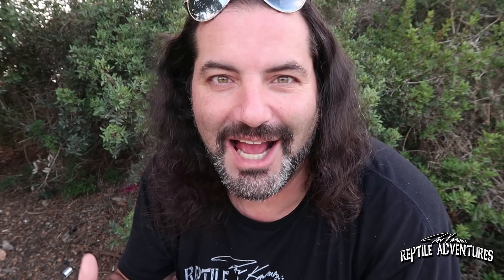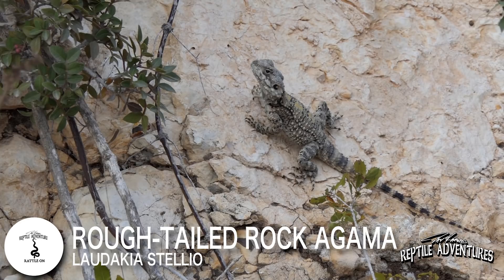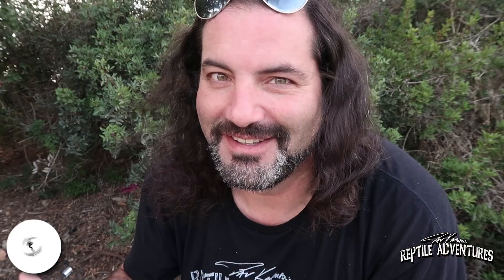One of my favorite lizards that comes out during the daytime here in Israel is that one sitting on the cliff face over there. That's a rough-tailed rock agama. Locally they're known as hardons — H-A-R-D-O-N. They eat arthropods and other insects, really anything they can overpower. They've also been observed eating birds and baby birds right out of the nest.